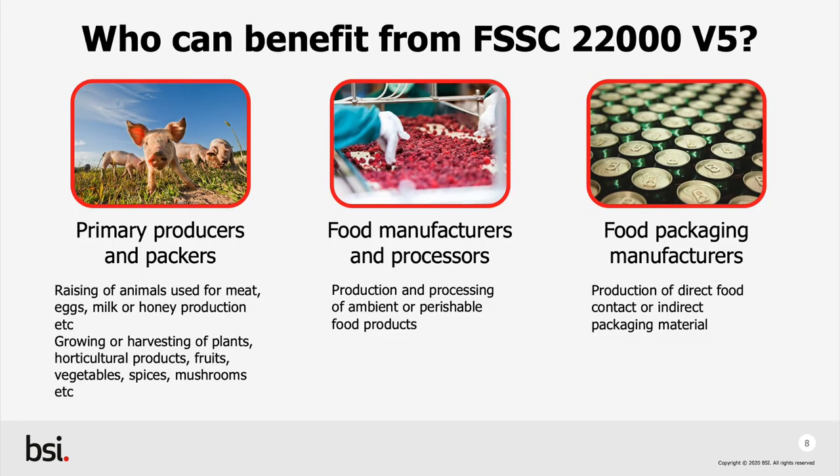So who can benefit from FSSC 22000 version 5? Firstly, primary producers and packers — this is anyone raising animals either used for meat or other animal products, or growers and harvesters of either plants or horticultural products. Food manufacturers and processors, either of ambient or perishable food products. Food packaging manufacturers, including direct food contact packaging and indirect packaging and its material.